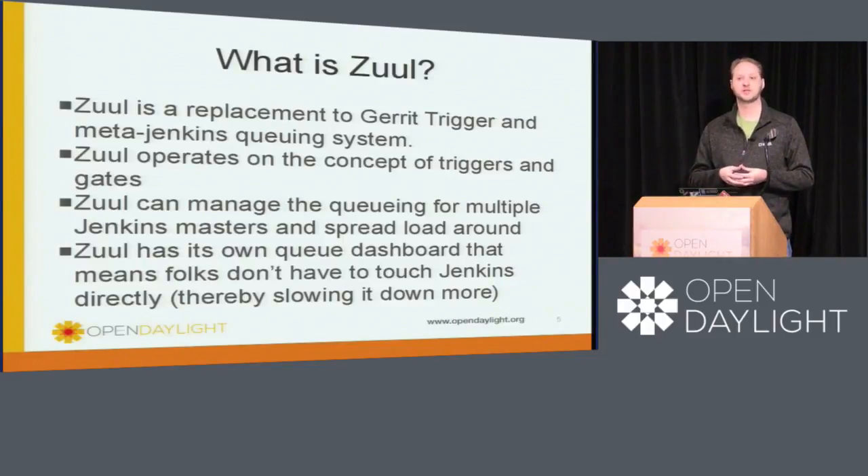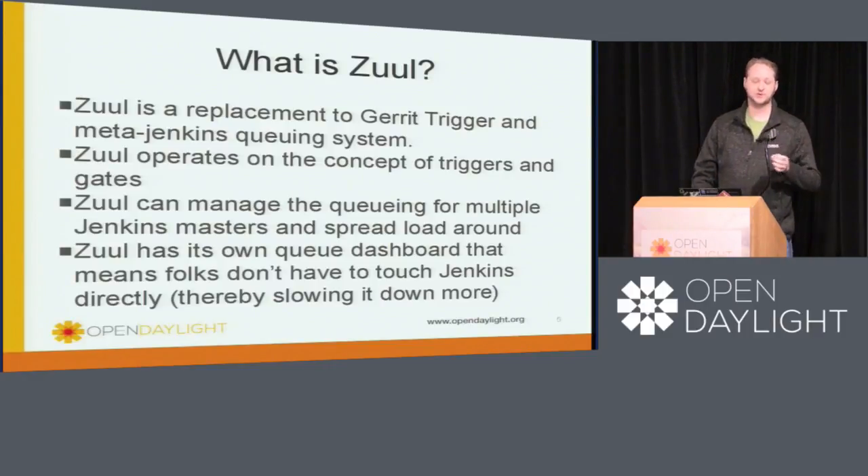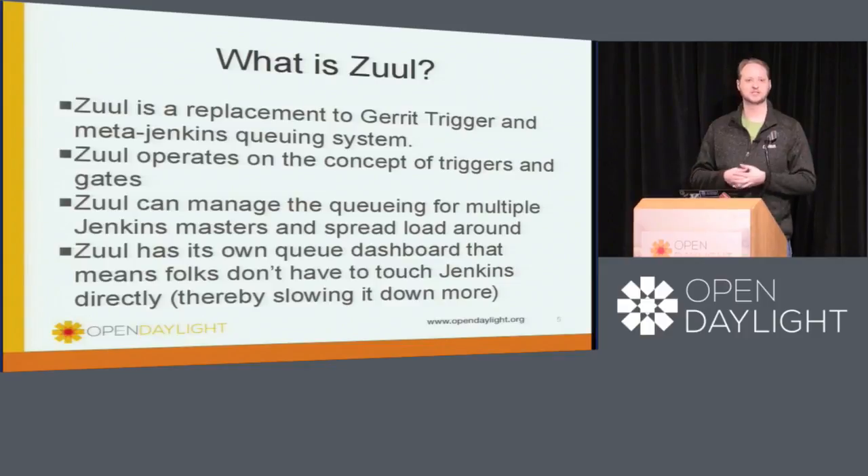Moving the actual trigger queue into something off Jenkins is where we're moving with Zuul. Zuul also will give us the ability to eventually do clusters of Jenkins — it can actually manage jobs and distribute them across multiple Jenkins masters. The final component of Zuul that's really good is that it actually has its own dashboard. So we'll be encouraging folks not to be touching Jenkins directly, but to touch Zuul instead — so we don't slow down Jenkins.